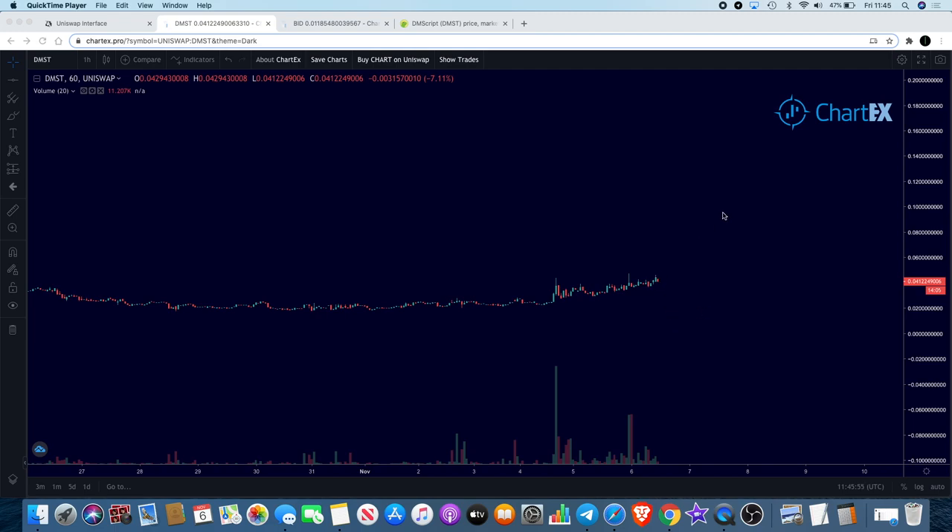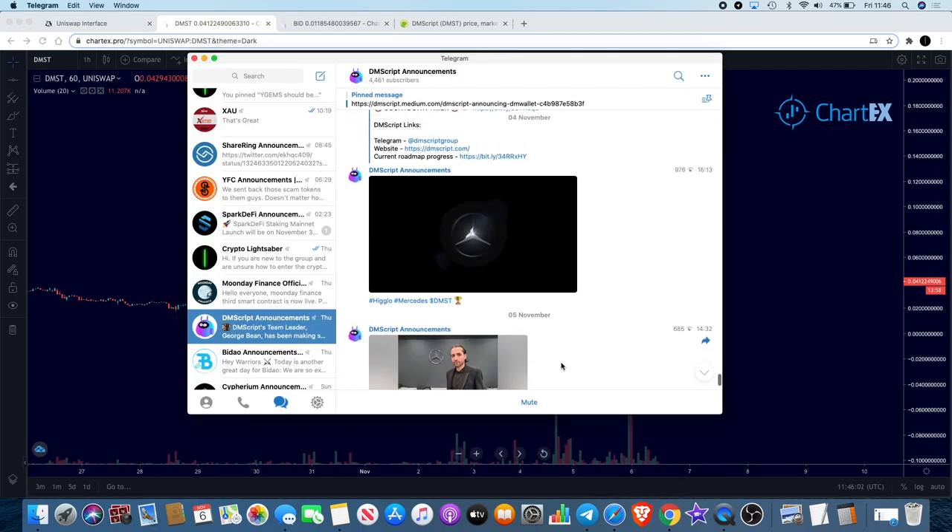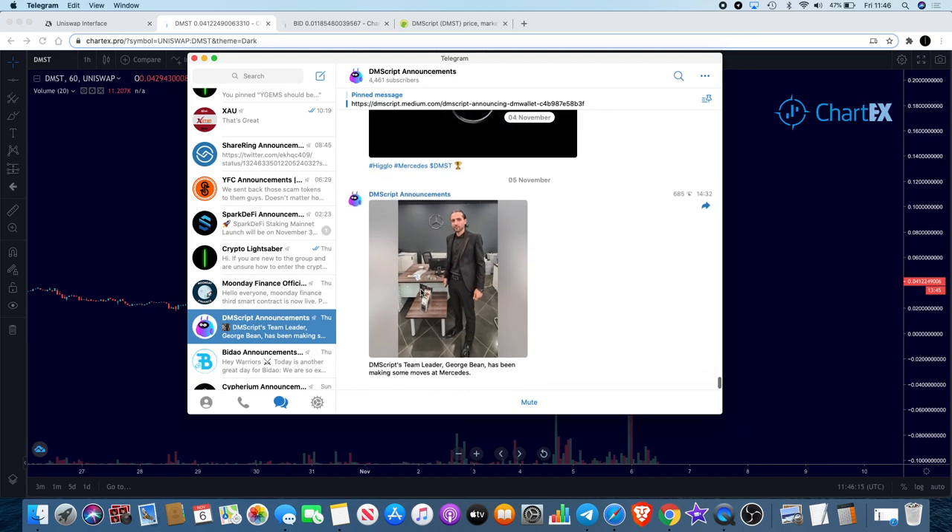One of the things I wanted to talk about today is the fact that they had an announcement a lot of people may not know about. If you're in their Telegram, you would know about this. You can see they've got a big Mercedes badge flashing up here with HiGlo, Mercedes, and DMST.